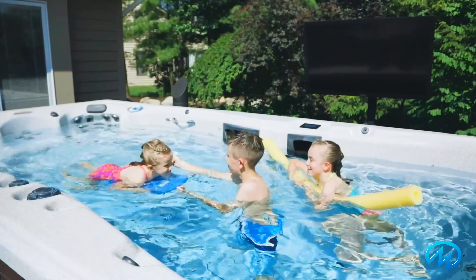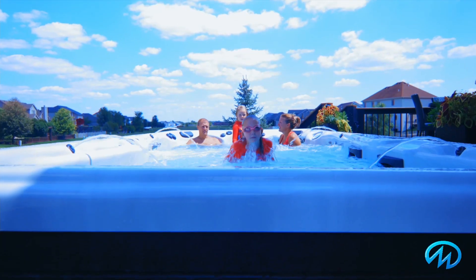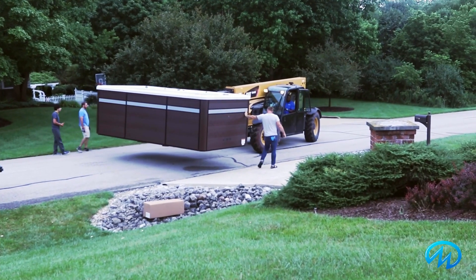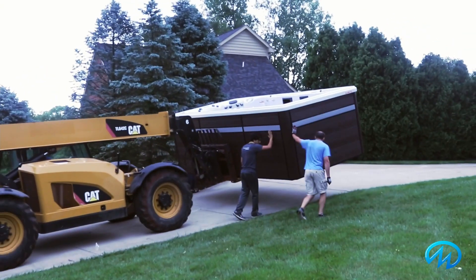A swim spa has many benefits, including being a great alternative to a backyard pool. Plus, you get to swim year round, all with the convenience of not leaving your house. It's easy to install. In fact, you could be enjoying it less than 24 hours after it gets delivered.